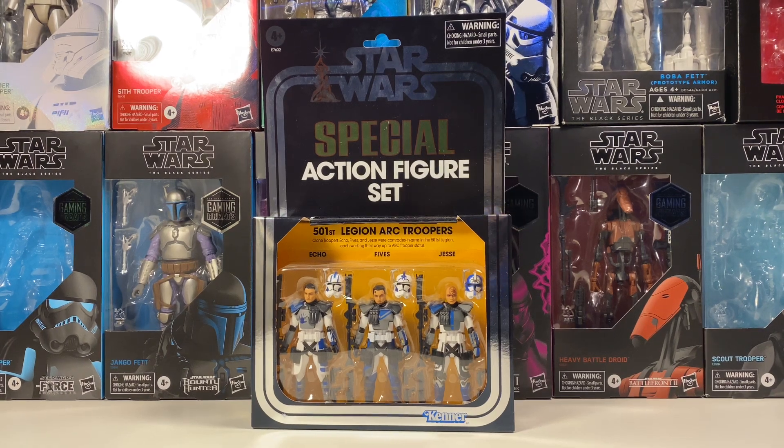Hey guys, welcome back to the channel. Before I get into this video, I'd just like to say there is a giveaway live on the channel right now. Because we hit a thousand subs, I'm giving away this Arc Trooper 3-pack, but you do have to be subbed to enter. All you have to do is subscribe and comment down below on my giveaway video — I'll link that in the description and pin it in the card.